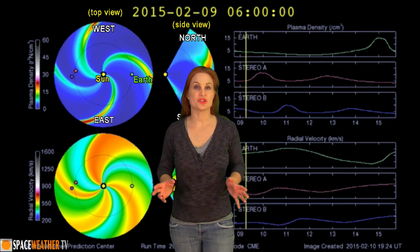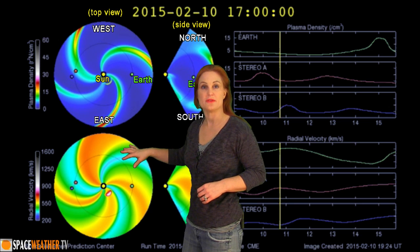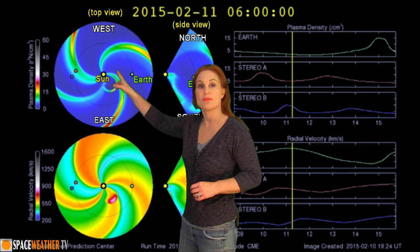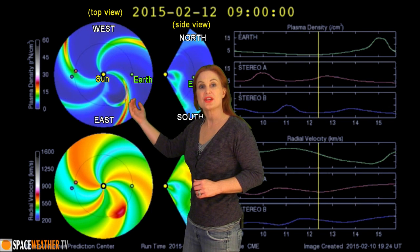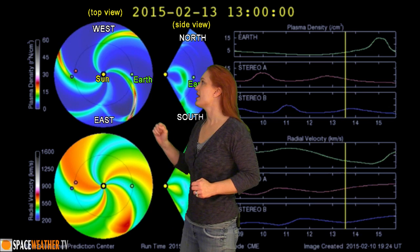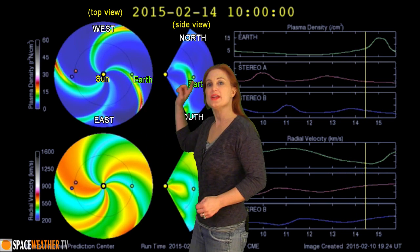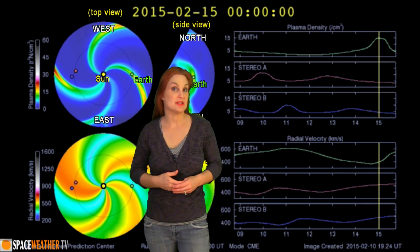Switching to our prediction model, ENLIL — this is NOAA's version of the model. The top panel is density, the bottom panel is velocity. When we look down on the north pole from the sun, you can see that solar storm coming out, and it actually doesn't look like it's going to hit Earth, but it causes this high-speed stream to enhance just a little bit, and you can see it's going to peak right about the 15th of February. So anywhere between the 14th and the 15th, we might see some action.